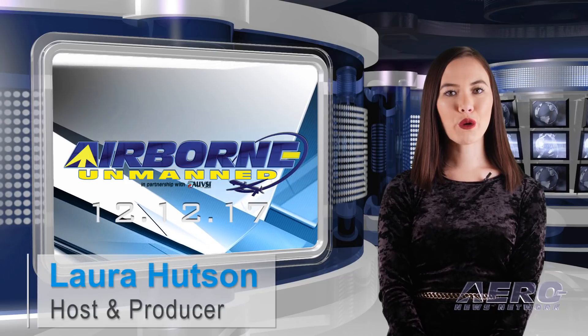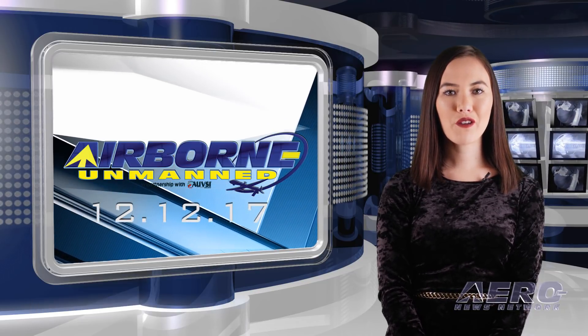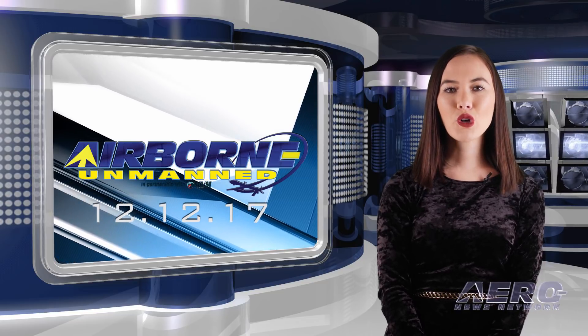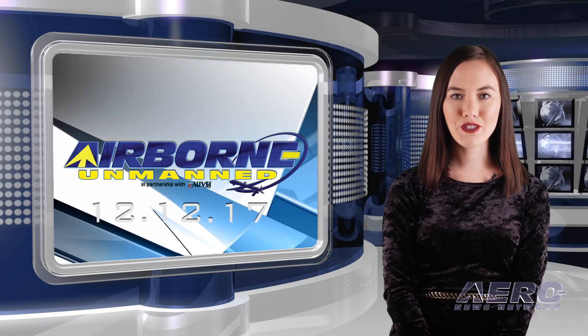Hello, I'm Laura Hudson. Welcome to the AeroNews Network's Airborne Unmanned program, a weekly news program covering all things unmanned, in partnership with AUVSI, the Association for Unmanned Vehicle Systems International.